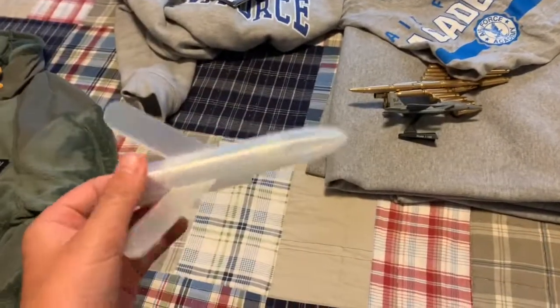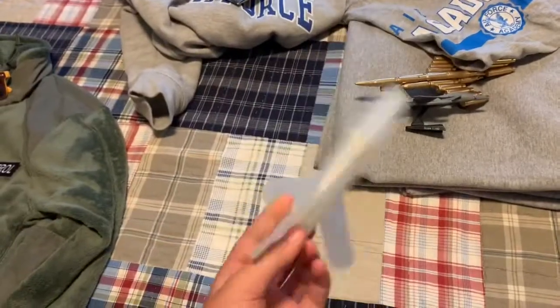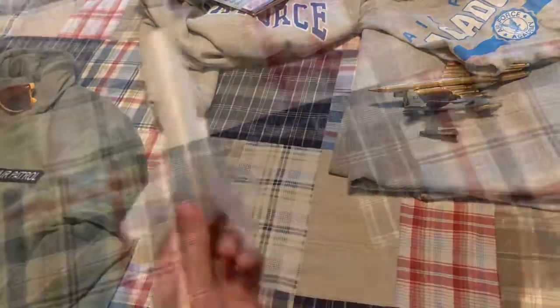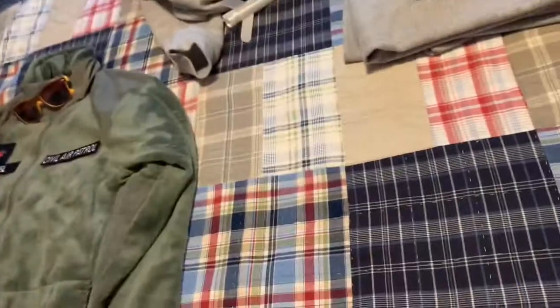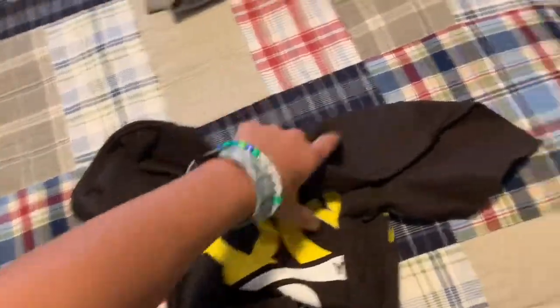One of my buddies has a 3D printer and he made me a little 3D printed rocket. I just need to get the engine — whatever it's called — and yeah, it works.